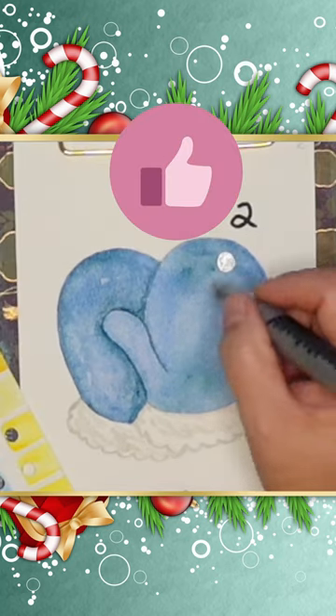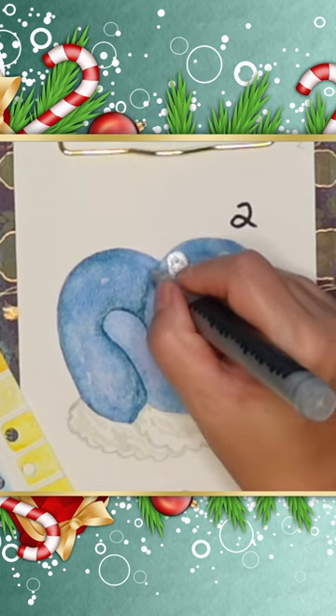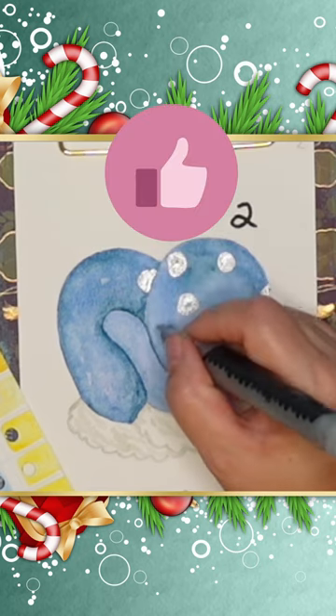Okay, everything's dry and we're going to come in here with this acrylic paint pen that has this lovely silver color and we're just going to make some dots. We're giving it some bling.